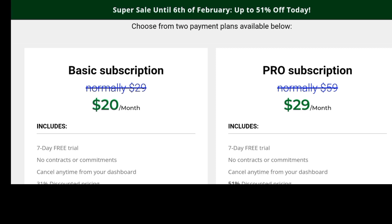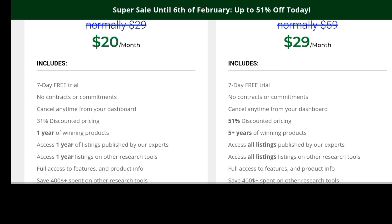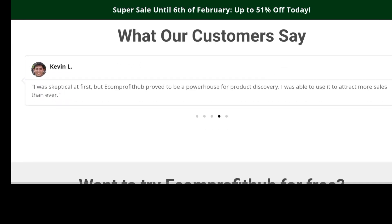The basic subscription is $20 per month and the pro subscription is $29 per month. I would say go for the pro subscription because a $9 difference is not much, and you get more benefits — five years of winning products versus one year, and access to all listings published by experts. I'm not mandating this, but we'll still talk more about reliability.